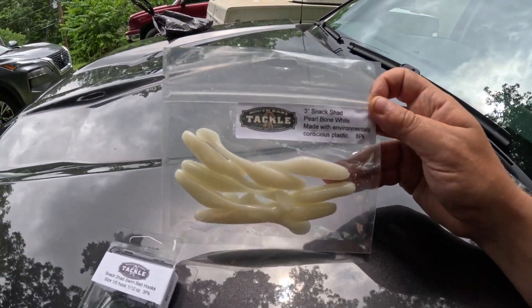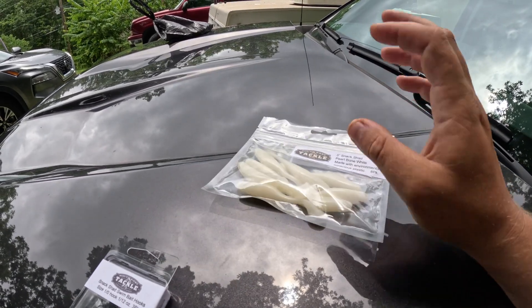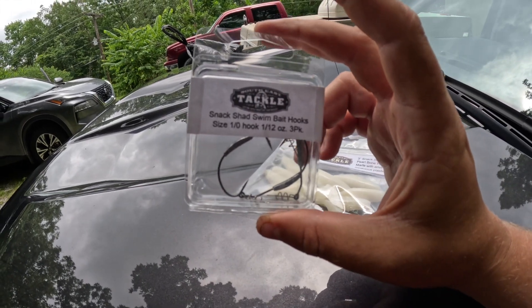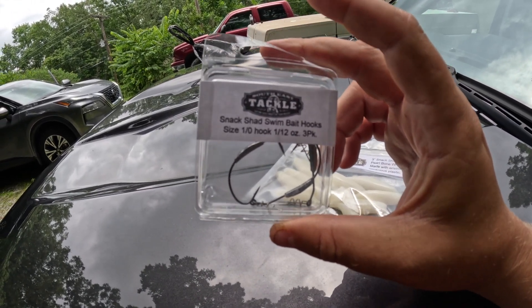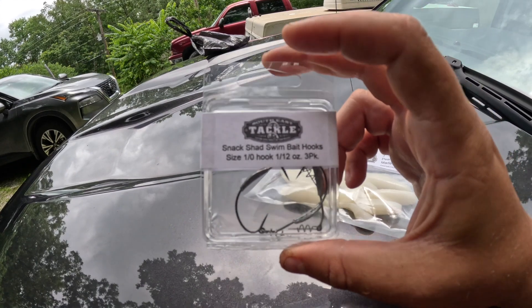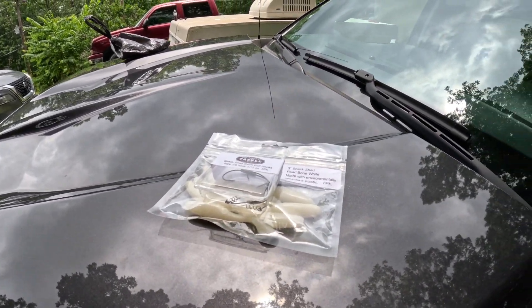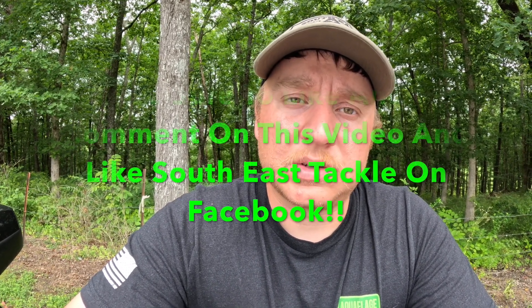Along with that I got some of his snake shad little swim baits, along with some swim bait hooks that have a 1/2 ounce belly weight in them. I'm super excited to start running those through some grass now that it's starting to fire up. I should have a rigging video coming up showing how I set up all the tackle from him — including my line, my rod, and how I set all that up. Thanks for watching, guys.